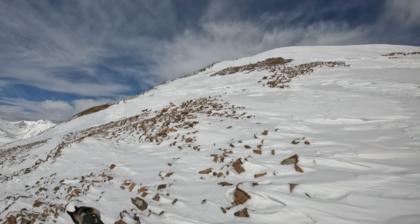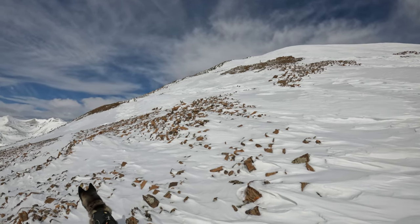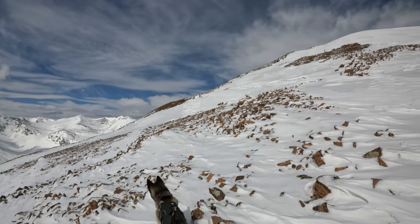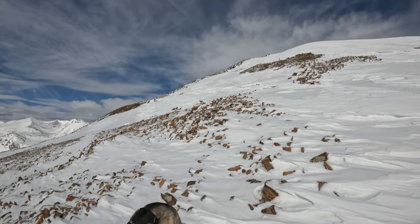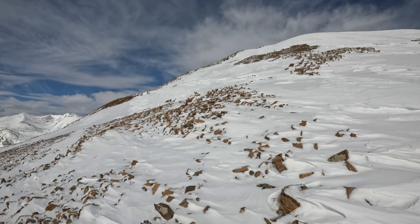As you get closer to the ridge here, you'll see there's some mining stuff going on. Leave all that alone. There are some private pieces of land I believe you go through, so please just leave everything and move through it as quickly as you can.